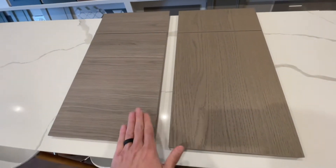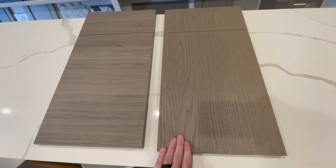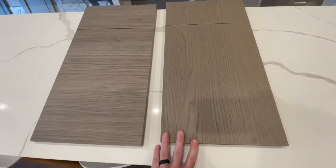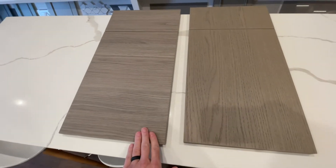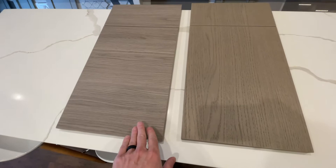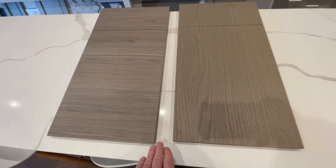Here we are looking at a laminate versus a veneer from Belmont cabinetry and going to talk through a couple of the differences here. We did a blog post on laminate cabinetry and the benefits of it, so I will link to that down below, and I'm curious to get your feedback on which one you prefer.